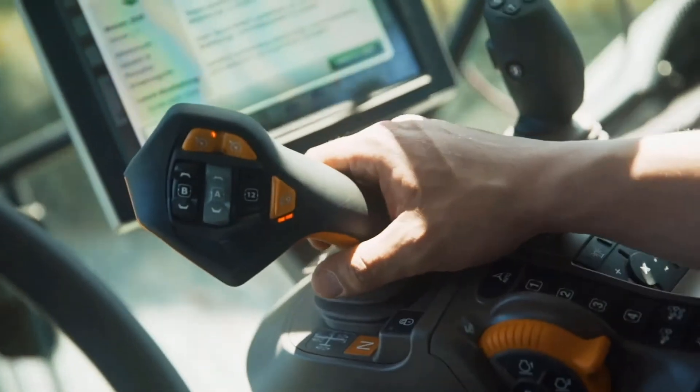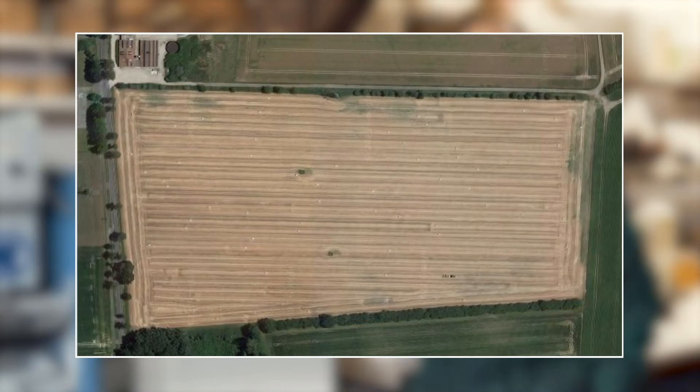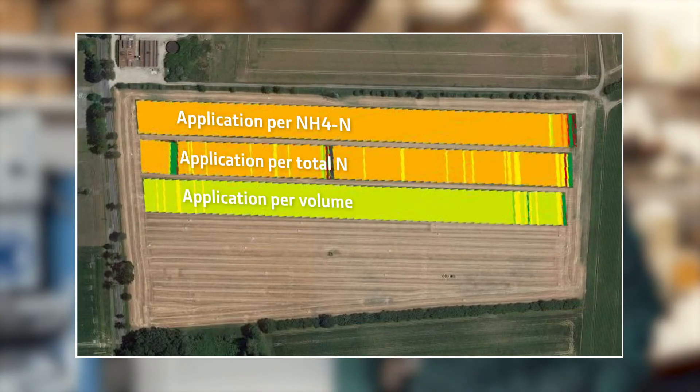For the farmer, this means first of all that he can better comply with legal fertilizer regulations and more precisely document what he has done. This means that we can see from maps that we have actually applied the desired 50 kilograms of nitrogen at every point on every square meter of the field.